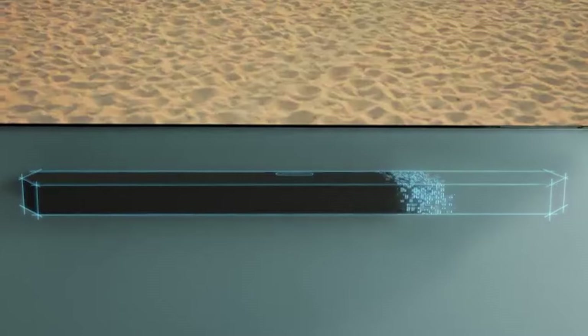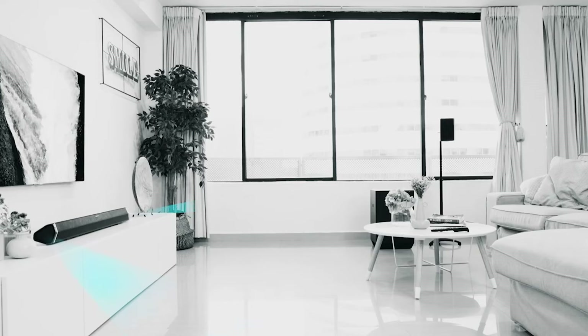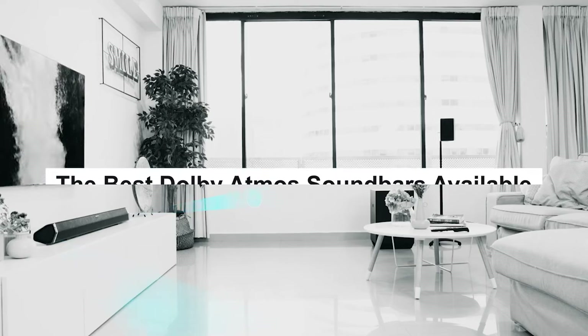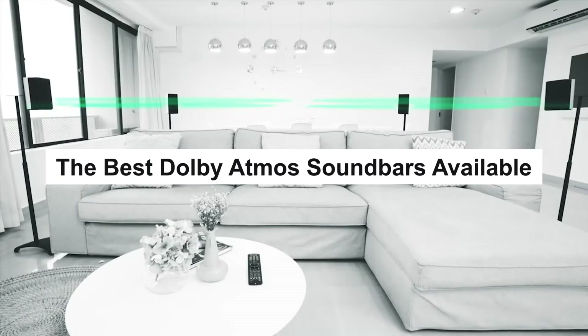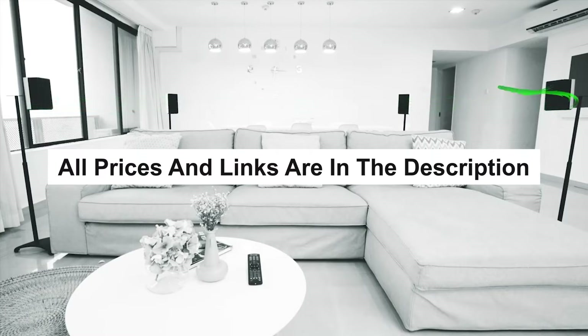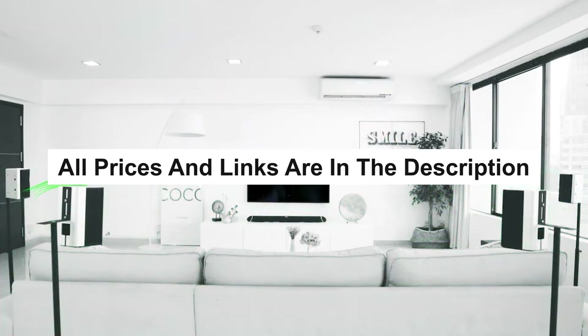Dolby Atmos soundbars bring a cinematic audio experience to your home, creating immersive 3D sound with upward-firing speakers. In this video, they'll be sharing the best Dolby Atmos soundbars available in today's market. All the prices and links for the cheapest deals I could find for the products mentioned will be in the description down below.